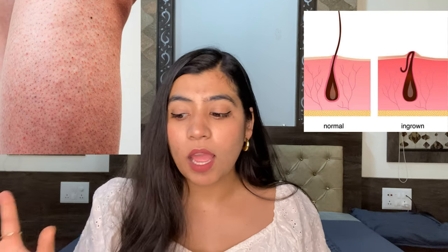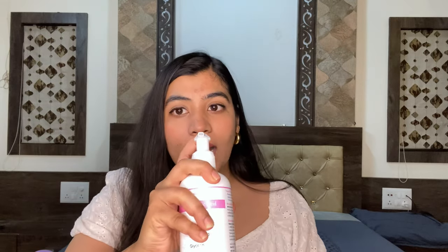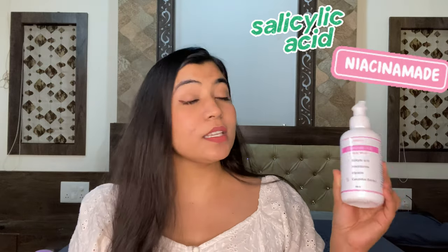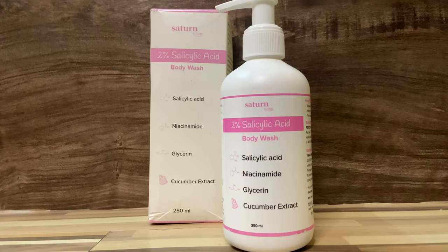This product not only helps to combat heat rashes, it also helps to reduce strawberry legs or ingrown hair problems. Personally, I've been dealing with strawberry legs for a really long time but this product has really helped me. I've got my hands on Satins 2% Salicylic Acid Body Wash. It comes in pretty white and pink packaging and also has a pump for easy access.